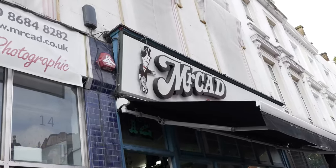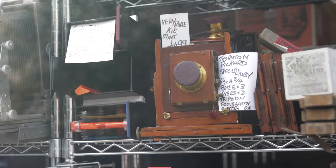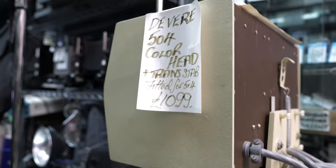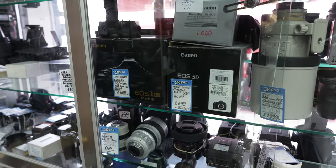Film photography is more popular than it has been in years, probably since digital was invented, and Mr. Cadd here is a mecca for film photographers — it's probably a cross between a camera shop and a museum. We have brought four film-shooting photographers to Mr. Cadd; they're each going to choose a camera they've not used before, shoot with it, and we're going to see how they got on.